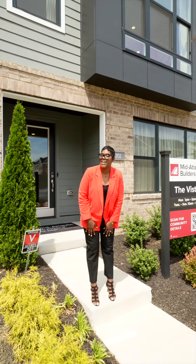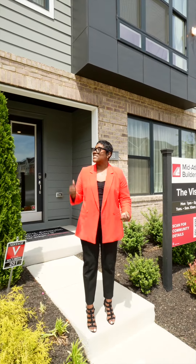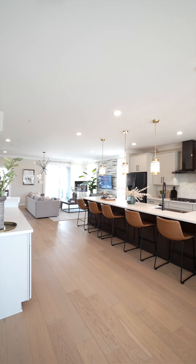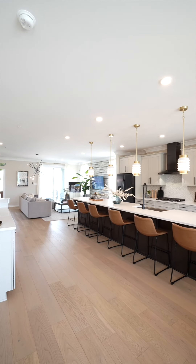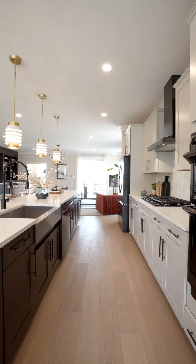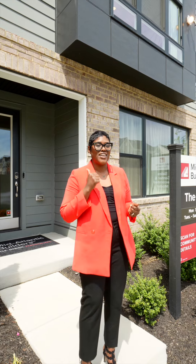Hi, I'm Jasmine Tolbert, sales counselor here with Mid-Atlantic Builders. Today we are at our Vista model here in Southlake, Bowie. This home is a total of four bedrooms, three and a half baths, 3,100 square feet, and it is a total of 24 feet wide. Come on in for a tour.